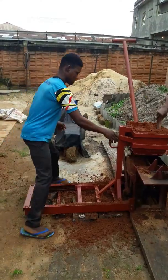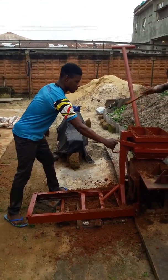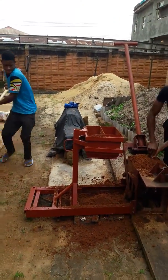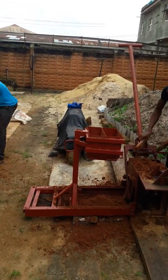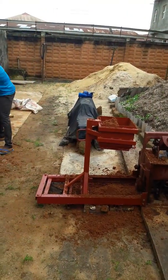Since filling sometimes results in wasting of time, we now have a machine that fills for you. This machine, while you are making the brick, can also be loaded again.